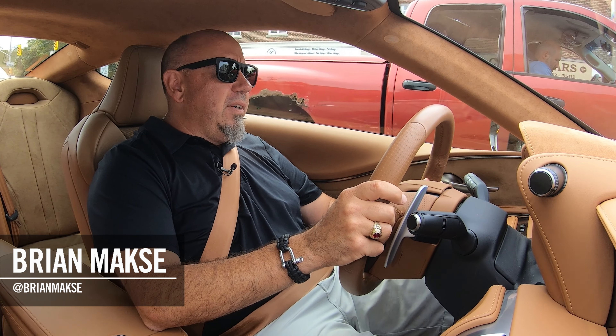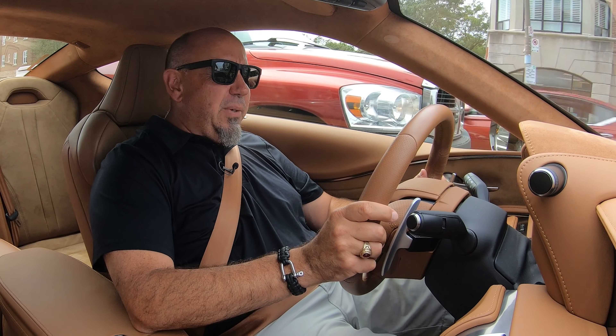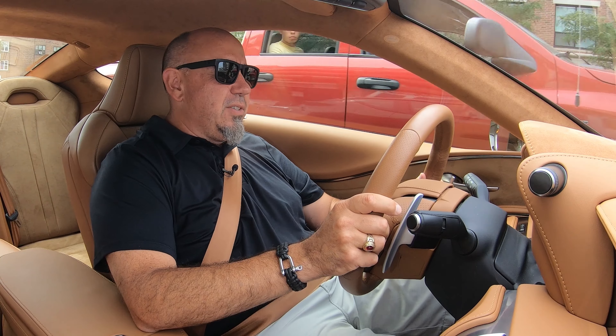Now, why would we be driving a 2021 model year Lexus LC500? Well, there's no really good reason for it, except that I love this car.